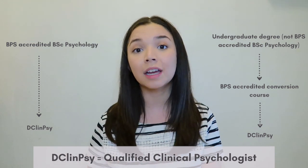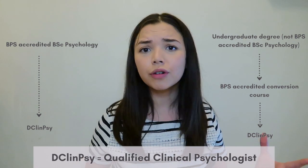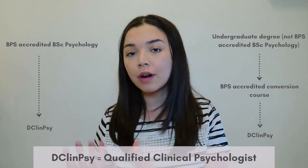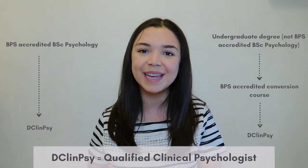You're going to need a BPS accredited undergraduate degree in psychology. If you don't have this, you can do a conversion course which will allow you to convert any previous undergraduate degree into an accredited BPS psychology course. This conversion course is one year long and will turn, say, your law degree into a BPS accredited psychology degree because it gives you all of the prerequisites needed in order to be accredited by the BPS.